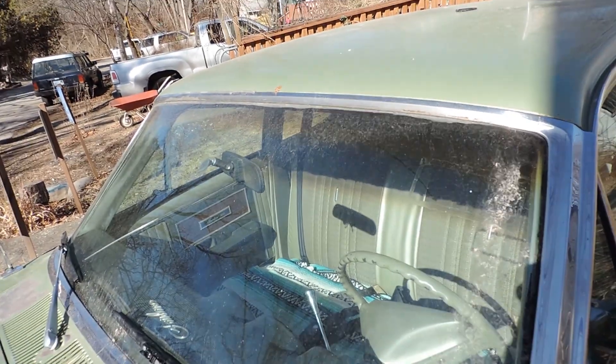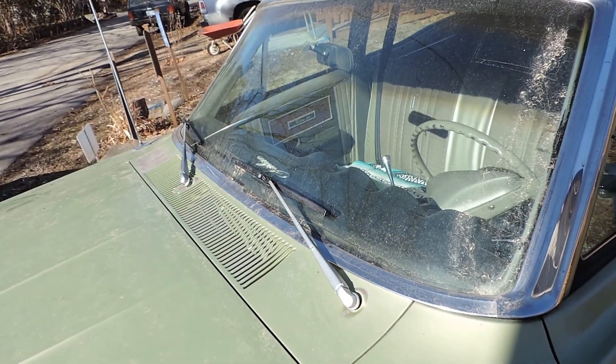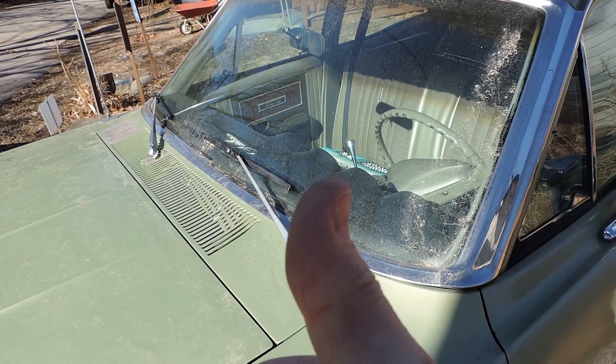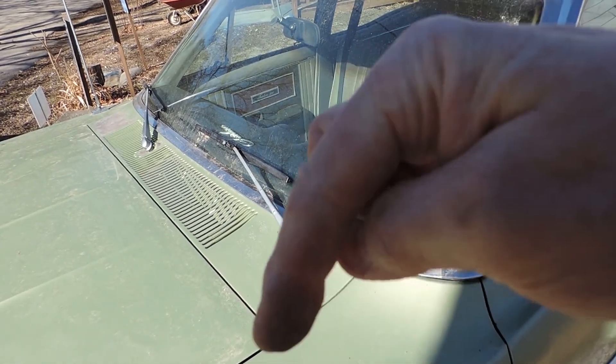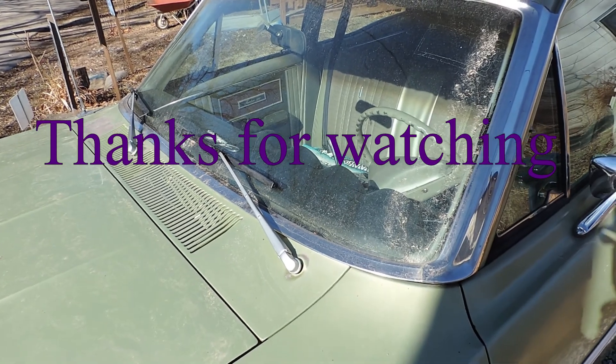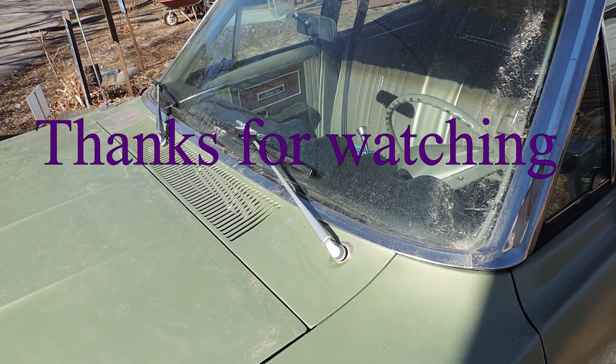All right, I'm gonna bring this to an end. I'll probably just add it to the very end of the other videos. So again, like, share, subscribe, tell a friend, tell a dozen, be kind to one another, and enjoy life. Bye.